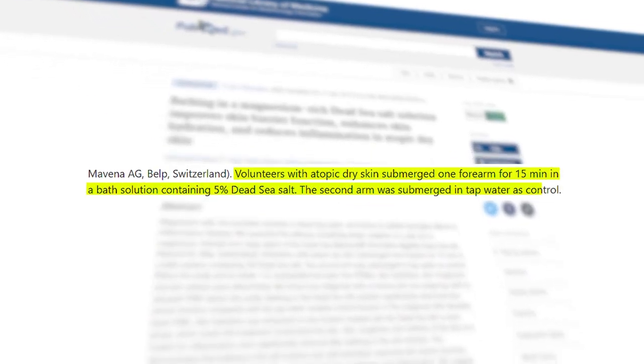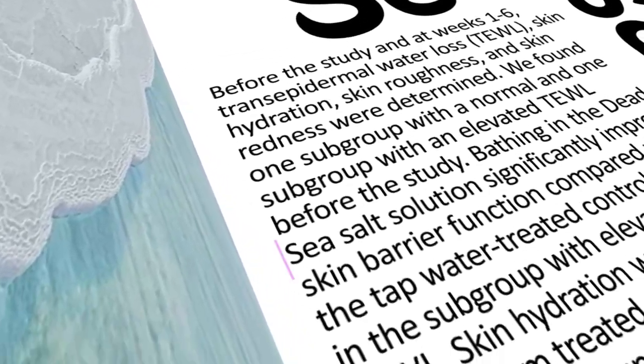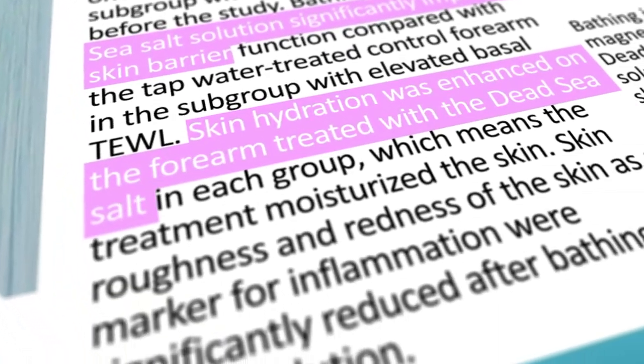Benefit number one of bathing in sea salt: it improves your skin barrier. In a study, researchers took people with atopic dermatitis — people with really dry skin and eczema — and had them soak each hand in one of two solutions: one with Dead Sea salt at roughly five percent concentration, and one with regular water. Following these patients one to six weeks later, they found the hand soaked in Dead Sea salt had a better skin barrier and lower trans-epidermal water loss, meaning it traps more water and improves skin hydration.